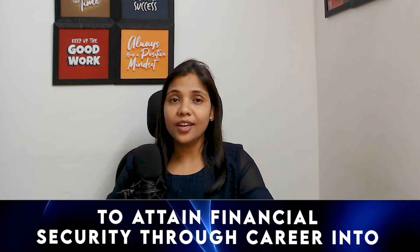I am Dr. Neema Bisht, BDS by degree and a Pharma professional. I am founder of Career in Pharma, wherein I provide guidance and training to healthcare professionals. I am on a mission to help 1 lakh healthcare professionals to attain financial security through a career in the clinical research industry.